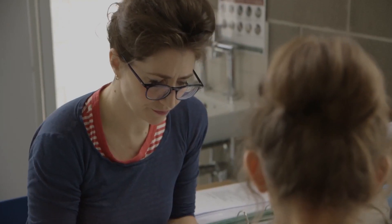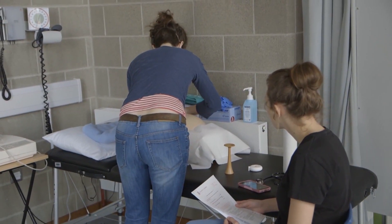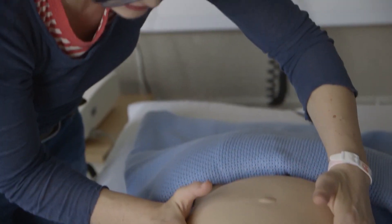So what kind of skills do we learn? Well, we learn how to take histories or gather information, we learn how to give information to patients in an understandable way, we learn how to examine patients and perform physical examinations, and we learn some procedural skills.